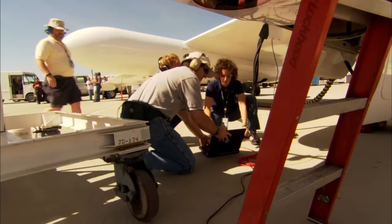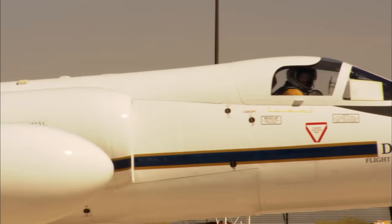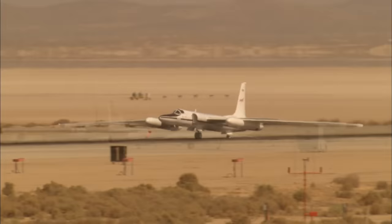Before this technology came around, geologists typically went out in the field, picked up rocks, described them, marked that place on a map, and tried to connect the dots. We can now make a dot for every point in the image, and so a whole new set of geologic questions can be posed and answered.